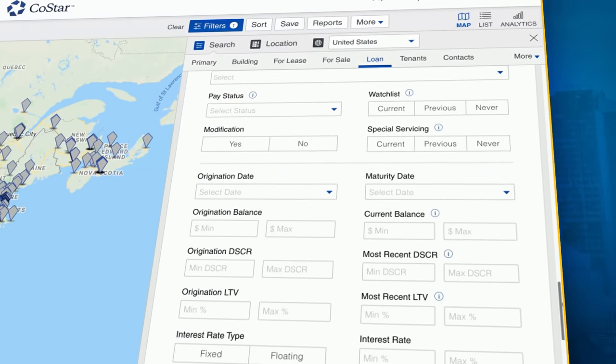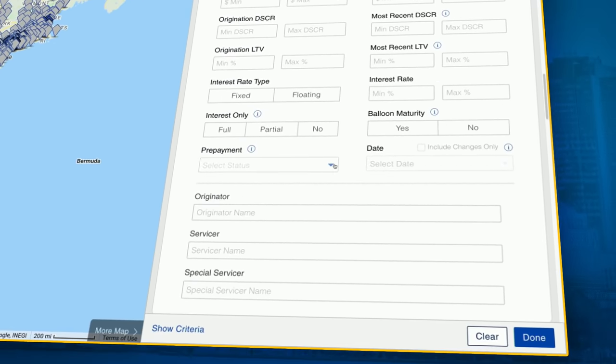Second, we wanted to make all that information more searchable, so we revamped the entire filtering system.